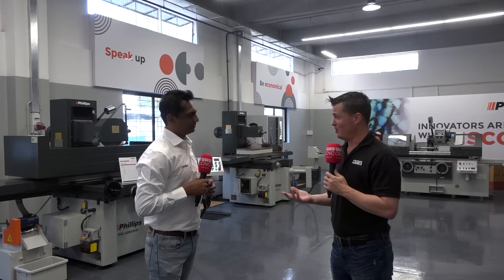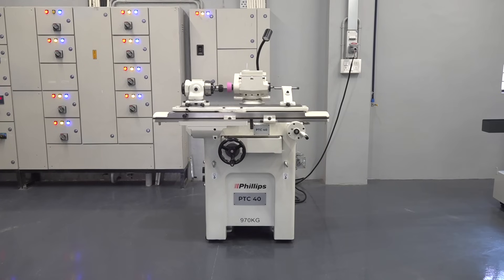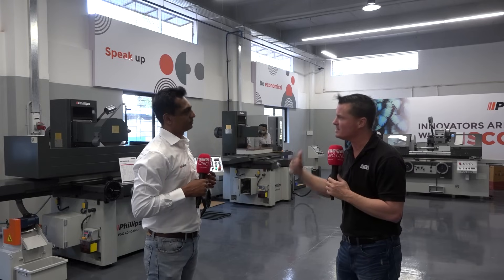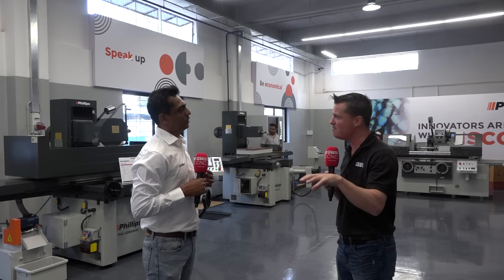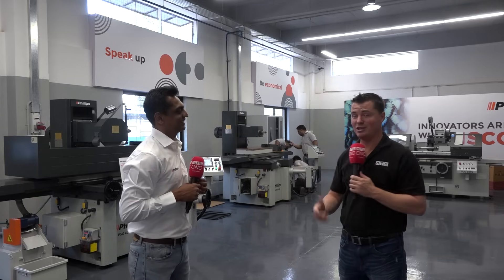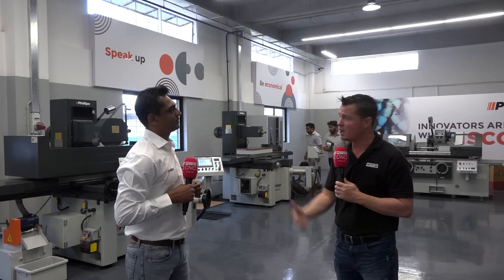No matter where I go around the world, I always see a manual machine still in the shop — it's always going to be around. As you mentioned, having the opportunity to take one part and be done with it, instead of doing a full setup and programming on a CNC, every shop should have that one manual piece to get it done. One CNC tool and cutter grinder costs around two crore; they have to go there and grind and it takes two days. But if you keep these machines at your shop, anyone can do it immediately. Time is money.